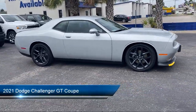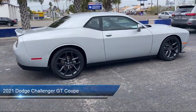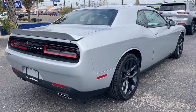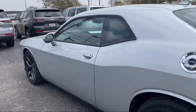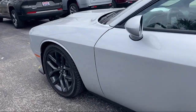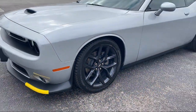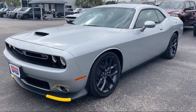It comes equipped with blind spot and cross path detection, navigation, heated door mirrors, houndstooth cloth performance seating, Apple CarPlay and Android Auto, six speaker premium Alpine audio system, 20 inch satin carbon aluminum wheels, park view rear backup camera, high intensity discharge headlamps, and an 8.4 inch touchscreen display.